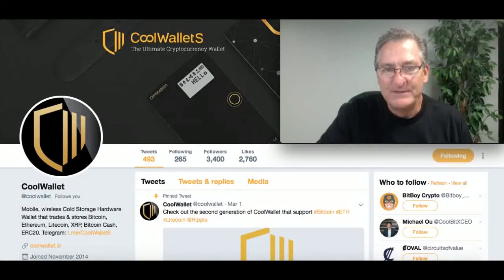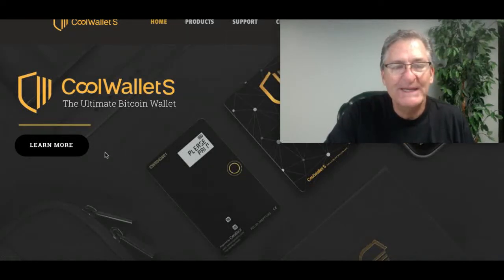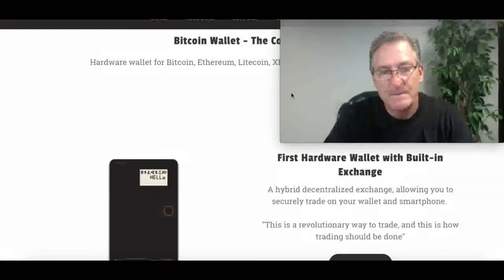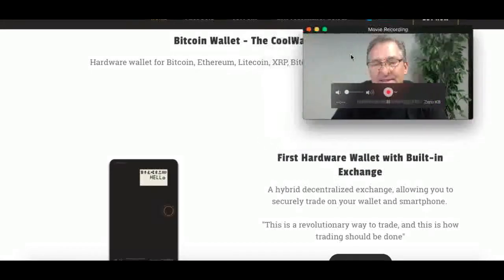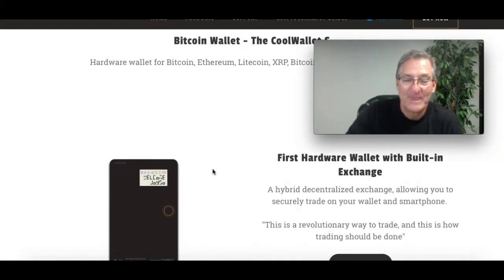Let's go to their web page. Again, they were nice enough to send me one. The Ultimate Bitcoin Wallet. I'm going to put this link below, as well as my website, so you can follow me on my 14-day trip. Hardware wallet for Bitcoin, Ethereum, Litecoin, Ripple, Bitcoin Cash, and ERC-20 tokens. First hardware wallet with built-in exchange — a hybrid decentralized exchange, allowing you to securely trade on your wallet and smartphone.